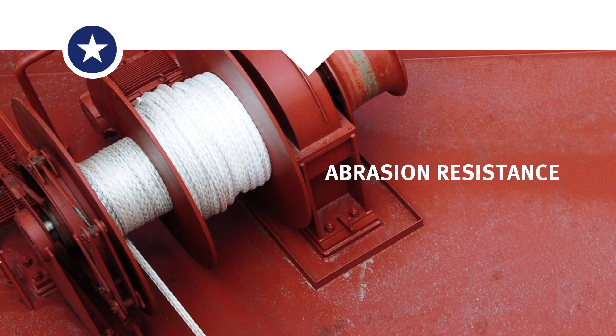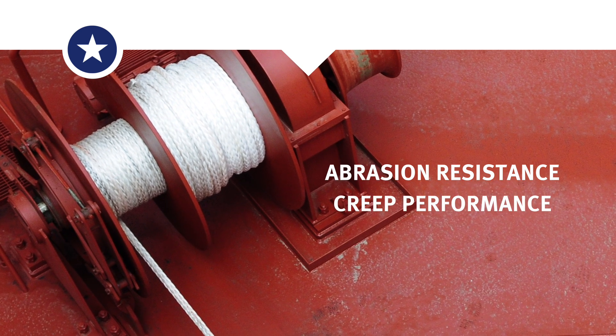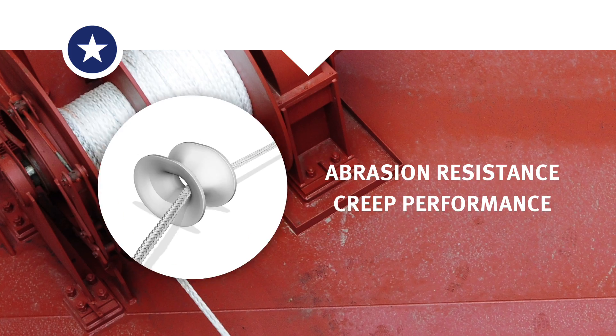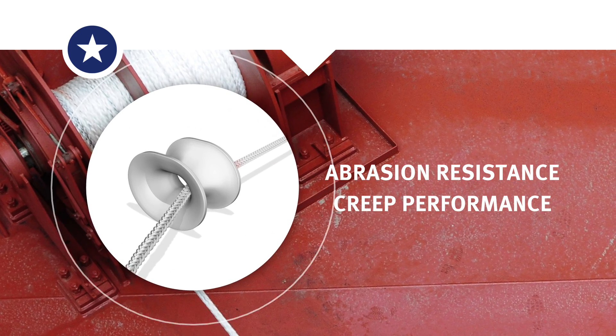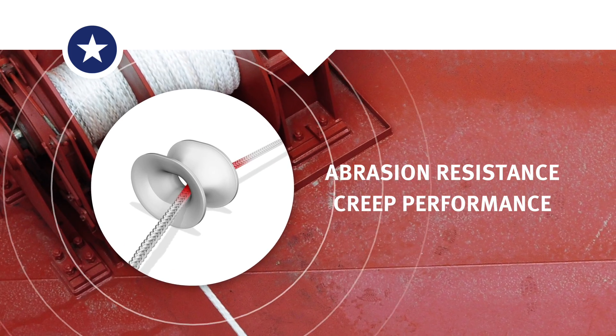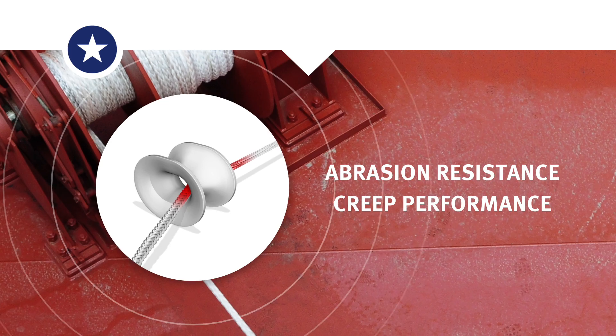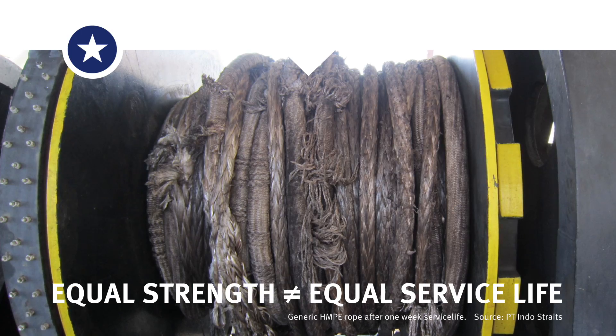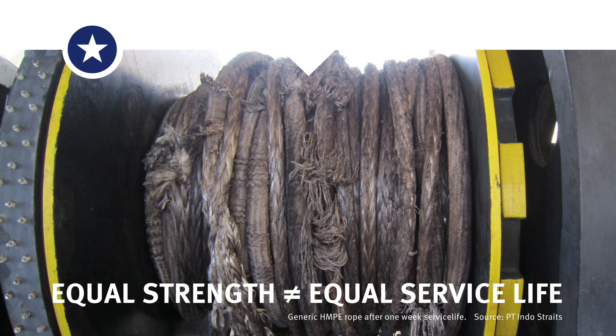So why does a rope made with Dyneema SK78 last so much longer in use than a rope with generic HMPE? Dyneema massively outperforms all generic HMPE in abrasion resistance and creep performance. Equal strength does not mean equal service life.